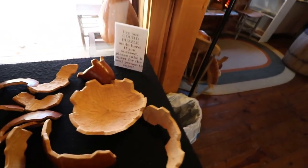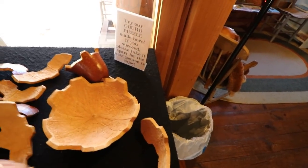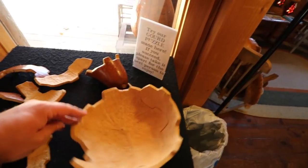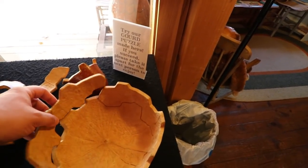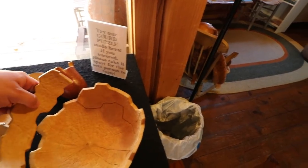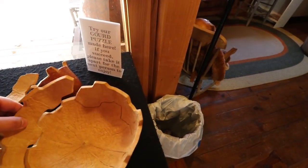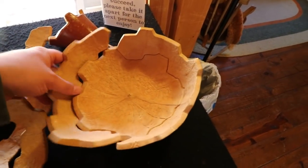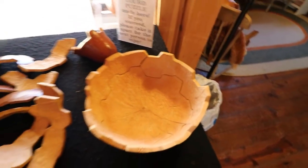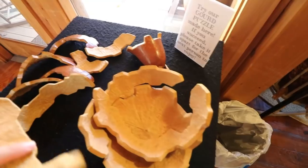Alright, this is a gourd puzzle. Let's see if I can put it together. This is hard. Got that piece. Come on, I know you're the right piece. Almost there. Gourd puzzles are hard.